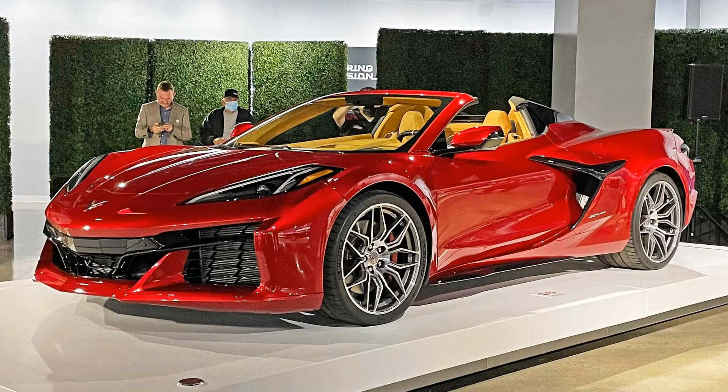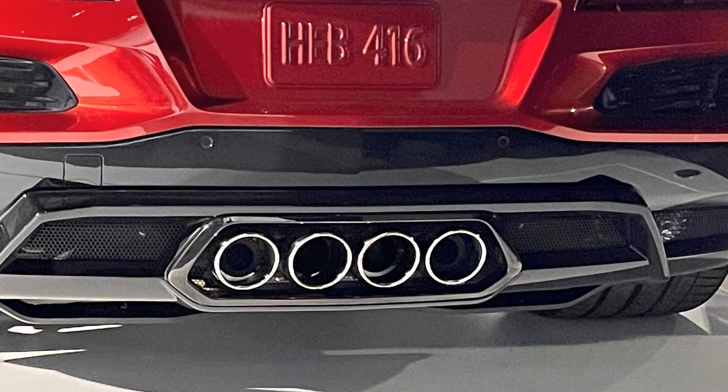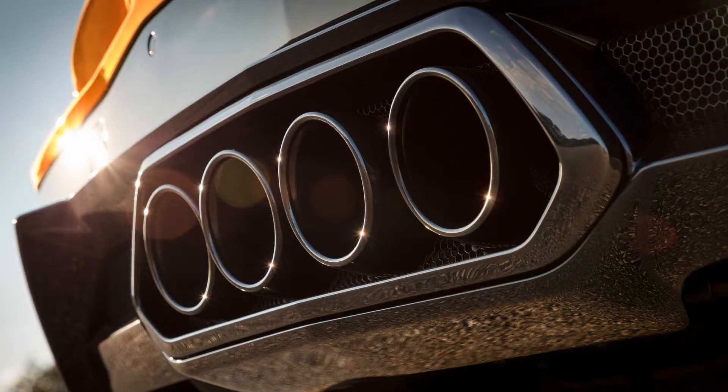Right away we opt for the hardtop convertible, because it's the best way to hear that engine and it also looks fantastic. Red Mist Metallic Tint Coat is our color choice, because there's just something special about a red Corvette — especially when you add the big wing and carbon fiber wheels of the Z07 package. Yes, you can get the hardcore performance package with the convertible.